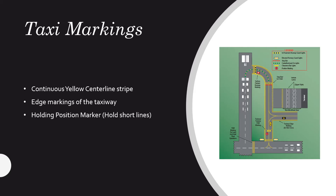First we're going to talk about taxiway markings. Taxiway markings are on the centerline — the continuous yellow centerline stripes. They're on the edge markings of the taxiway as well, and there are holding position markers which are hold short lines. We want to follow the centerline as much as possible, the yellow line, and the best way to do that is to think about the yellow line being in between your legs when taxiing to help you stay on centerline.